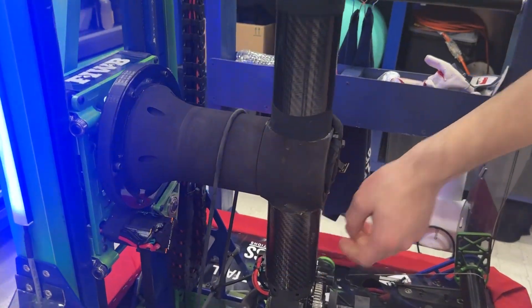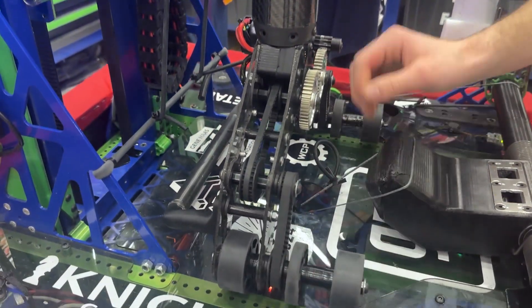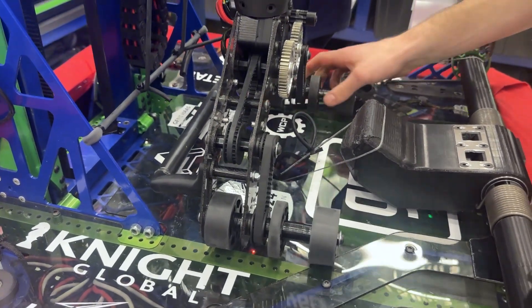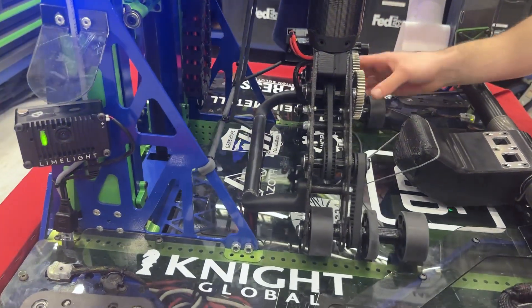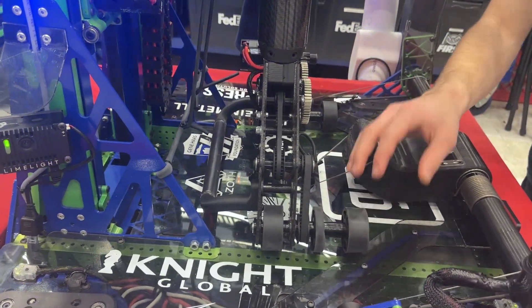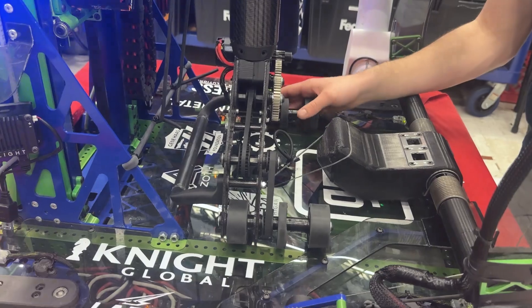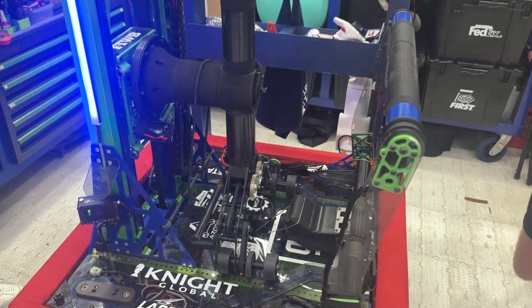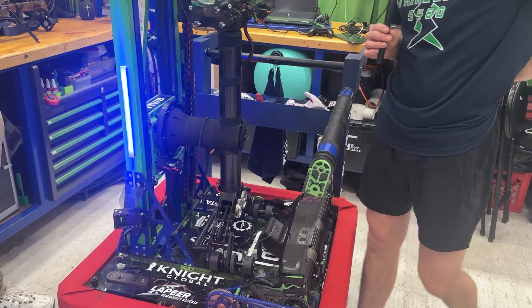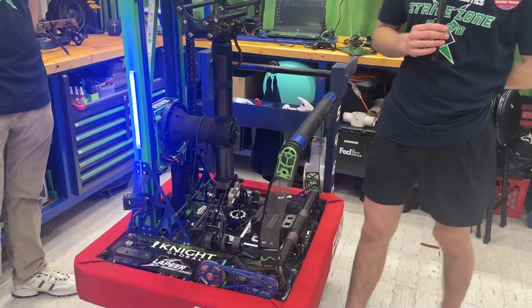Working our way down to the Algae Claw, it uses two wheels — something we've iterated on a lot. We have a bar back here that helps keep us from porting. So when we grab an algae, we don't have to worry about our wheels flexing out. It stays nice and stiff and rigid. That's a pretty generic overview there.